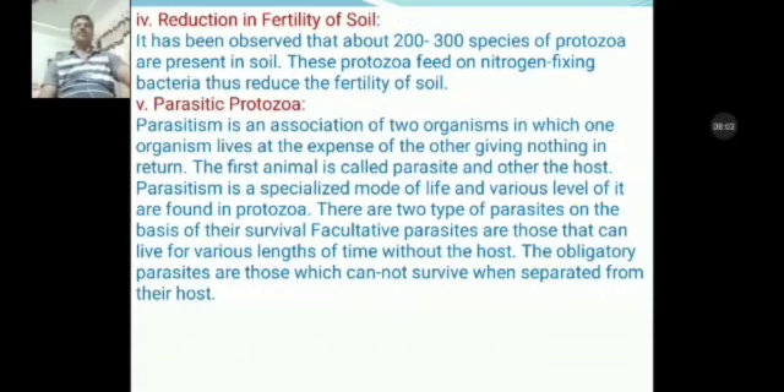Another harmful effect of protozoans is reduction in fertility of soil. It has been observed that about 200 species of protozoans are present in soil. These protozoans feed on nitrogen-fixing bacteria, thus reducing the fertility of soil.